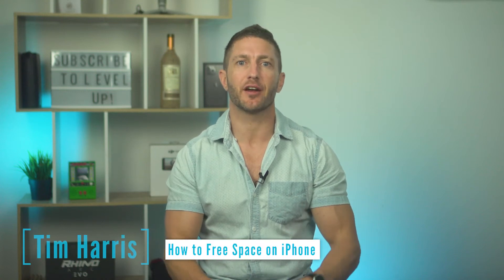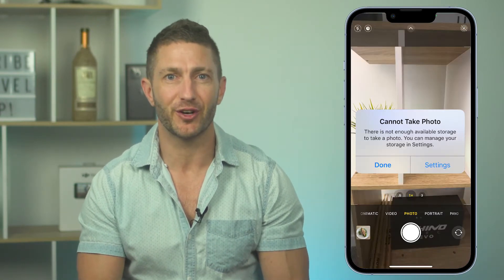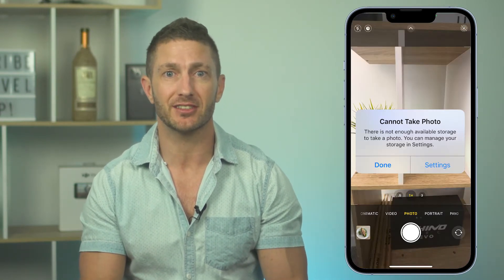In this video, you'll learn a few tricks on how to free space on your iPhone. Ever get that dreaded message, 'iPhone storage full' or 'cannot take photo as there is not enough storage space'? Well it's time to do something about it, so let's do that with the quickest and easiest ways.